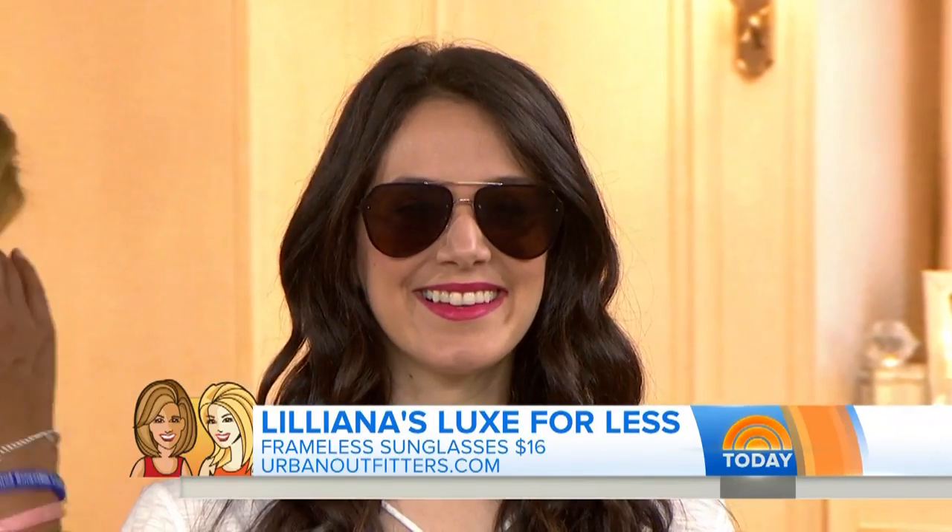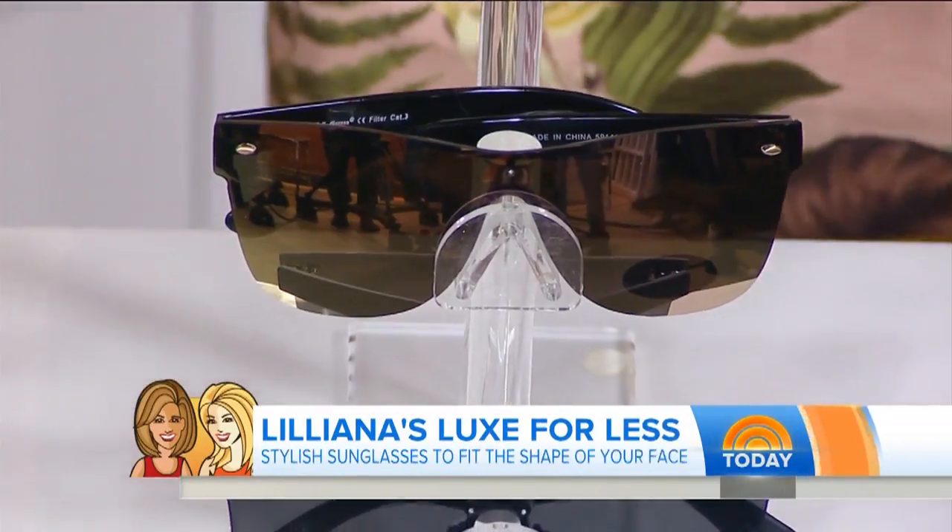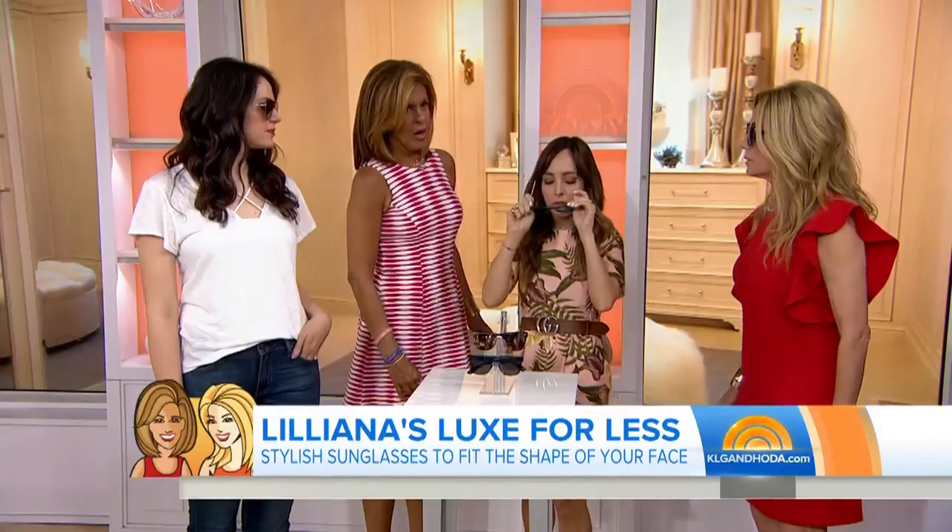Try the biggest trend of the season, which is the frameless shape. These are available at Urban Outfitters and you can also find them at Spitfire — they're a little bit more modern and cool. As you can see it's a combination: rounded on the bottom but frameless here.